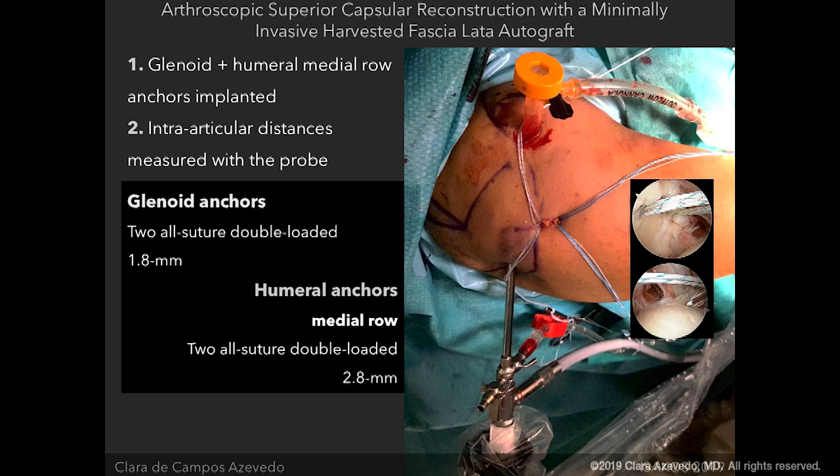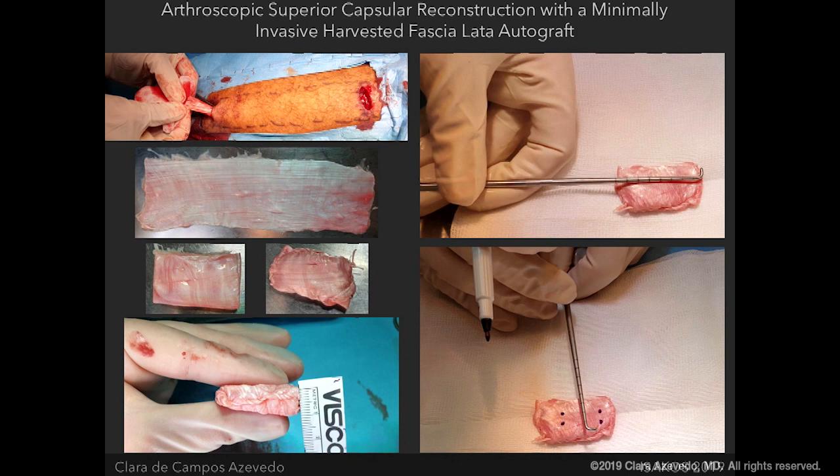We implant two all-suture double-loaded 1.8mm anchors on the glenoid, and two all-suture double-loaded anchors on the medial row of the humeral head. You then harvest the fascia lata — typically 17 centimeters long by three and a half centimeters wide. You fold it four to five times according to your intra-articular measurements to achieve a five to eight millimeter graft, then suture it peripherally with a 2.0 reabsorbable suture so it doesn't delaminate.